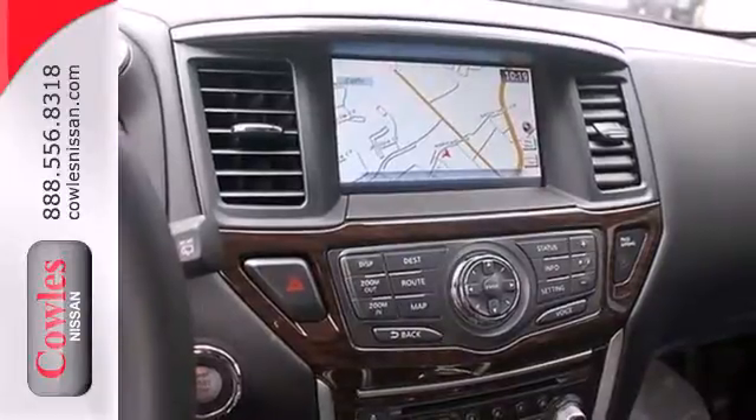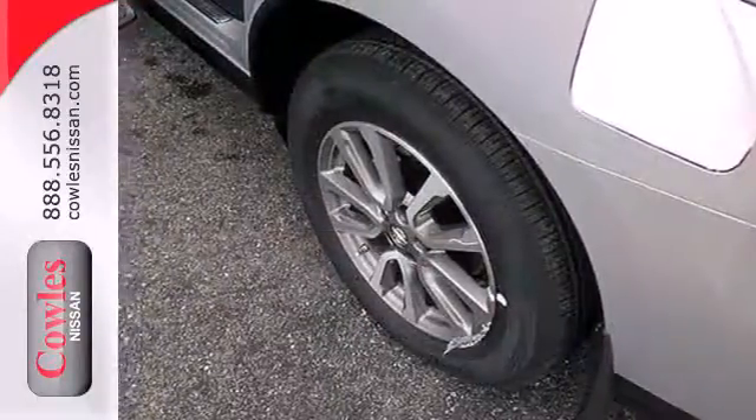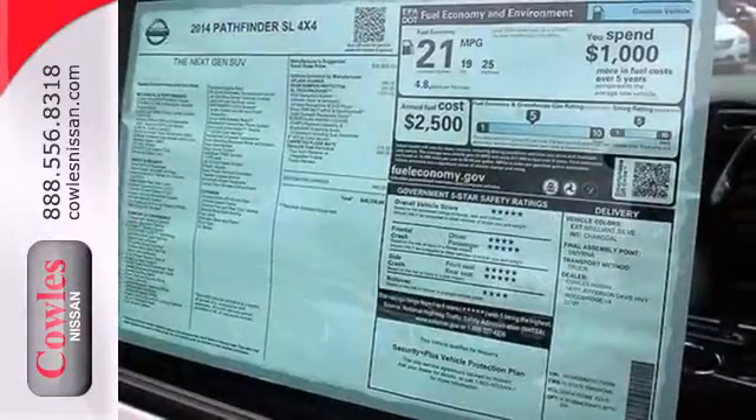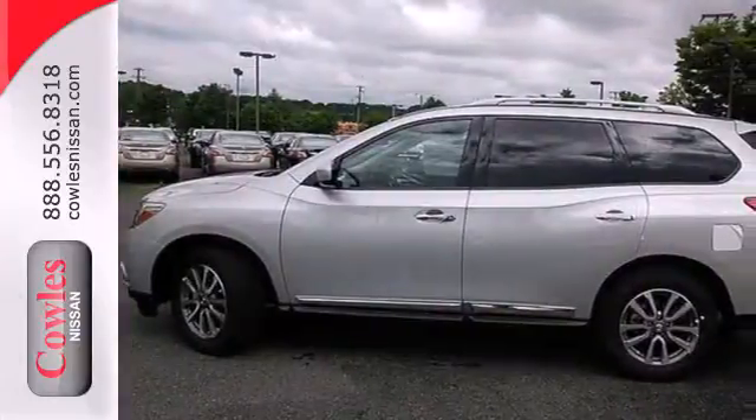Additionally, the Pathfinder has smart features like an Advanced Drive Assist Display, Xtronic Continuously Variable Transmission, and the EZ Flex Seating System. You'll find it's more fun to drive, cheaper to fill up, and just generally better than the competition.